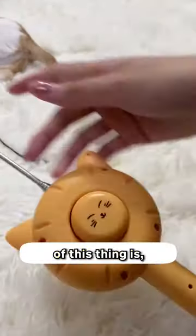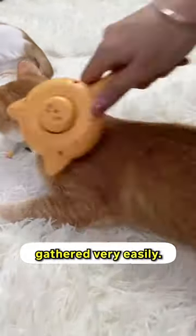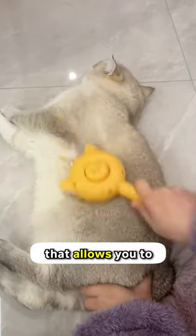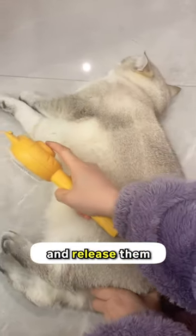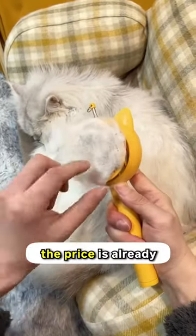First, the obvious purpose of this thing is, of course, a brush. Film it out on your cat's fur and the excess ones will be gathered very easily. But unlike other brushes that take out the fur and leave them on the floor, this one's got a feature that allows you to gather fur first and release them all at once using this one-click button. I do think that just for the efficiency of the brush, the price is already worth it.